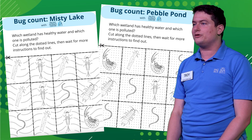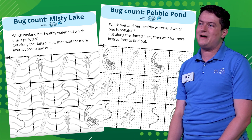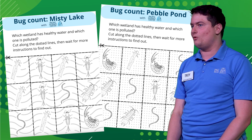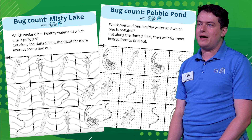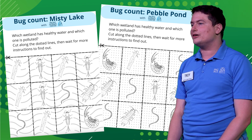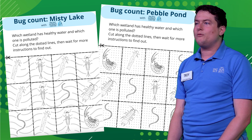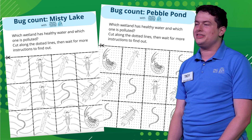Today, we're going to explore two pretend water samples. Your job is to figure out which water sample is from a healthy wetland and which sample is from a polluted wetland. In a minute, your adult will pause the video and hand you one of two worksheets. Each worksheet shows a group of macroinvertebrates that someone might have found in an imaginary wetland in Washington State. One says Misty Lake and has wavy lines in the water, and the other says Pebble Pond and has polka dots in the water. Together, we will investigate what types of bugs are found in each wetland and what those bugs can tell us about how healthy each wetland is.